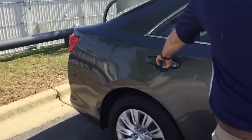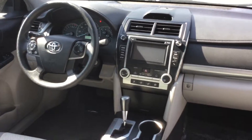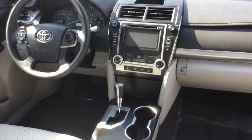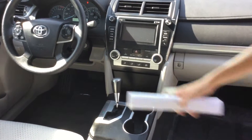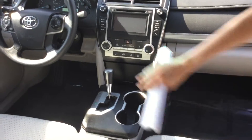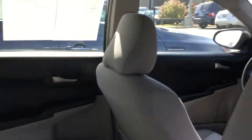As you follow me around to the inside, you see the beautiful spacious gray cloth interior — it is two tone. You have the beautiful display right here in the center with AM, FM, single disc CD, and auxiliary. You have volume controls and channel controls on your steering wheel for your safety and convenience, as well as Bluetooth so you can have your phone connected as you drive.